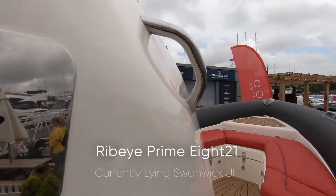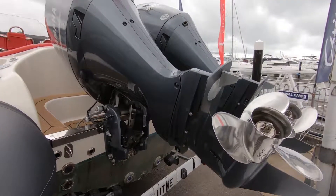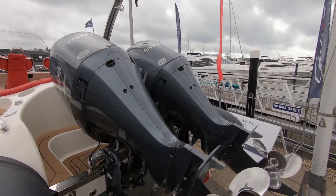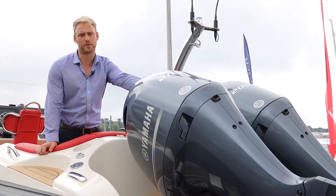Looking at what we're equipped with here on the back of the boat, we've got twin Yamaha 200 horsepower engines. They're four-cylinder 2.8 litres and they're the uprated version of the 150 — exactly the same engine, just tuned up.